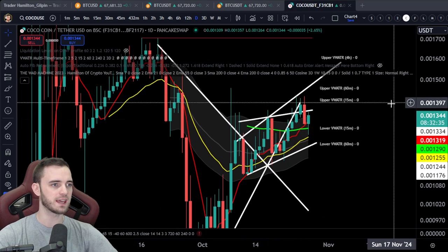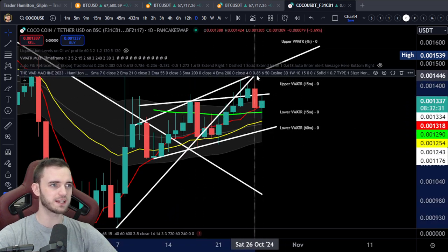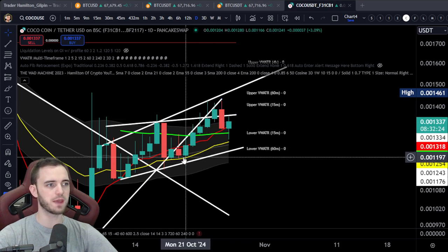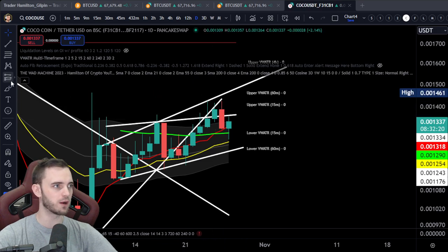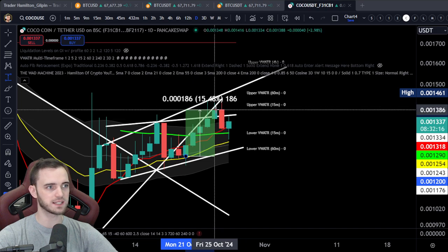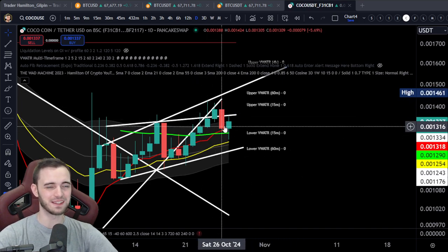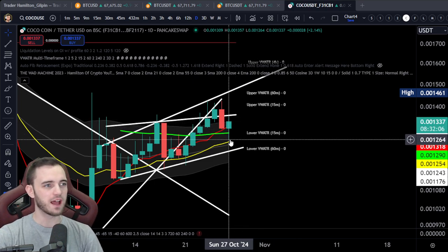Back to Koko coin — we can see that we did break this structural trend line, we tried to reclaim it, unfortunately we did not, and we have dumped down. We did talk about a potential pullback in the last video based on the fact that we had five massive green daily candles in a row — big percentages, it moved 16% last week — so yes, this pullback was expected. We were a bit overextended from these moving averages.